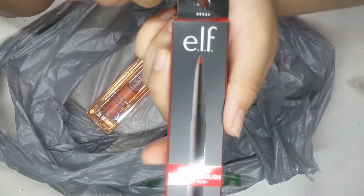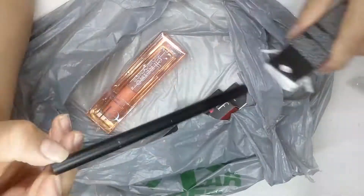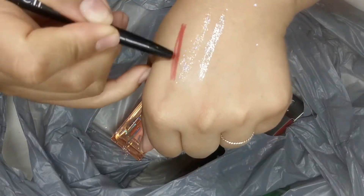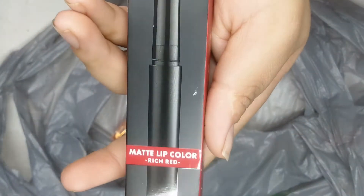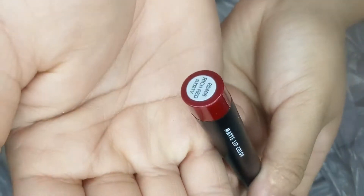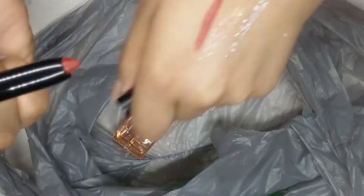This next one is a lip liner and brush combo. I've gotten this in the color dark brown but this time I got it in the color red. This next one is a matte color lipstick also in red, and it has a different tone than the lip liner. The matte lip is a little thicker, so this is more like a lipstick.